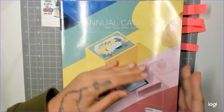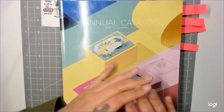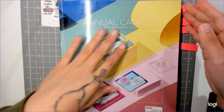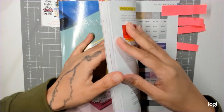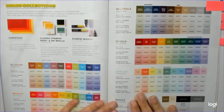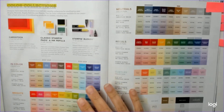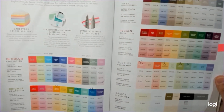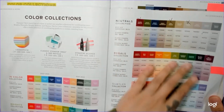Today's catalog mini walkthrough will cover highlighted pages. We're not going over stamp sets until tomorrow — today is your everyday basics and things I love. The first page number I like to memorize is your color families and color collections, which is page 122 and 123 of the new catalog — same page numbers as the old catalog.